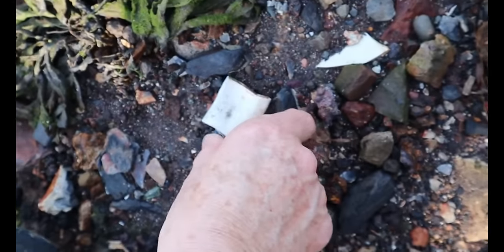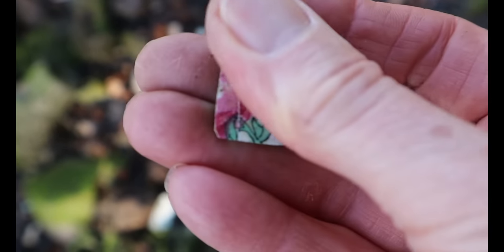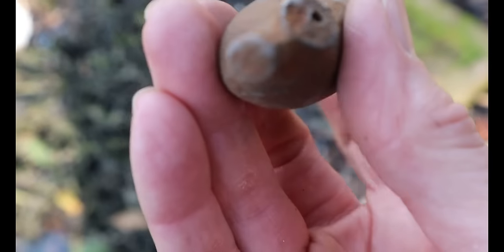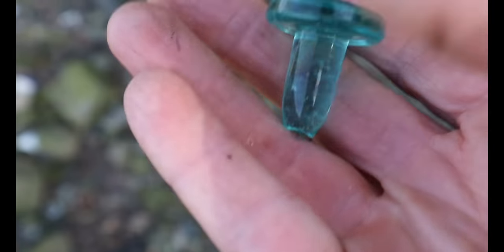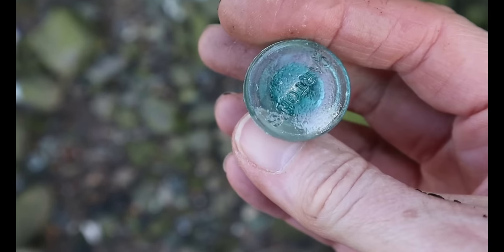Pretty pottery. And down here, what's this? It's a pipe bowl, just sitting there. And there's a beautiful coloured bottle stopper — look at that, that's gorgeous.